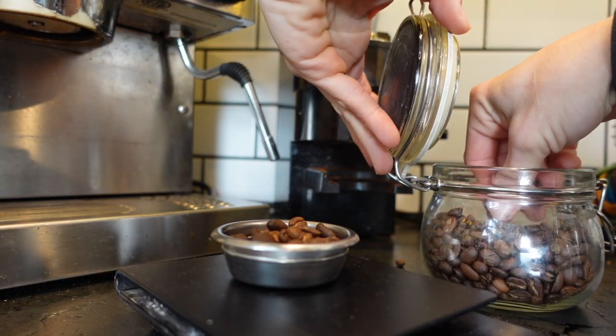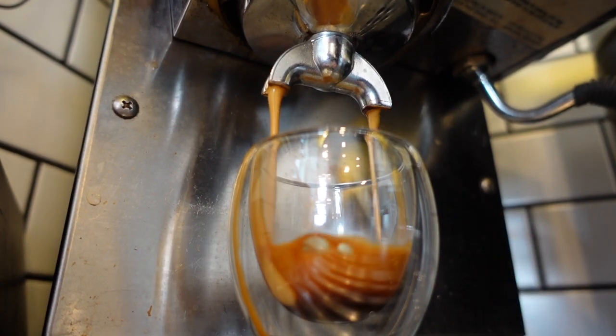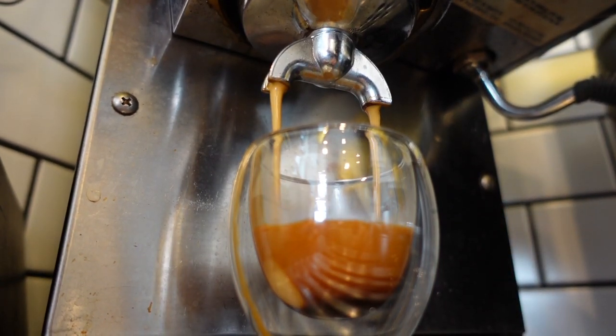But first, I'm gonna have some coffee because I feel like that's something I need to tackle this job. Okay, I think I can face it now. Let's go.